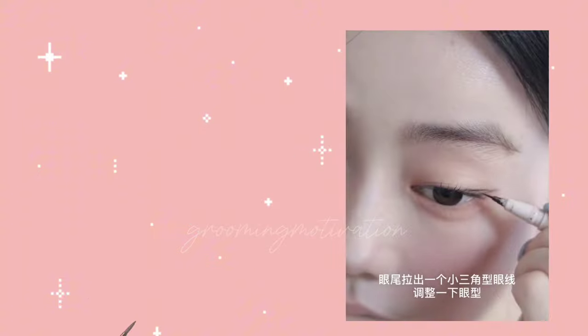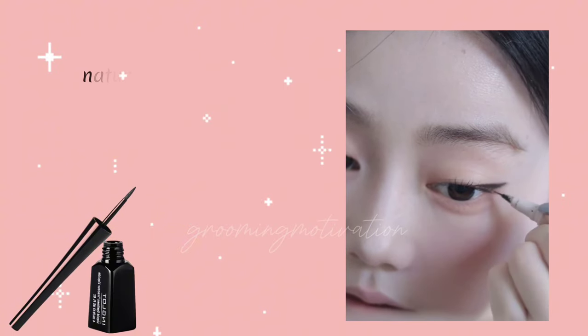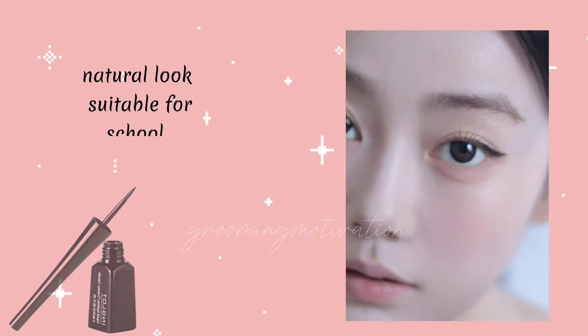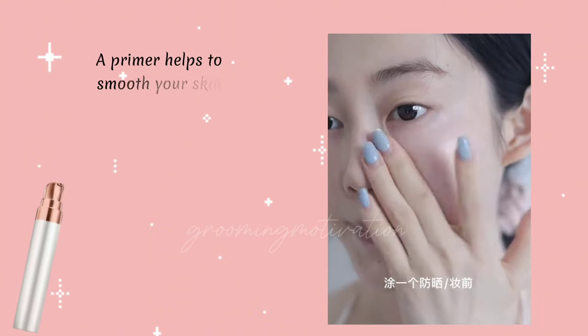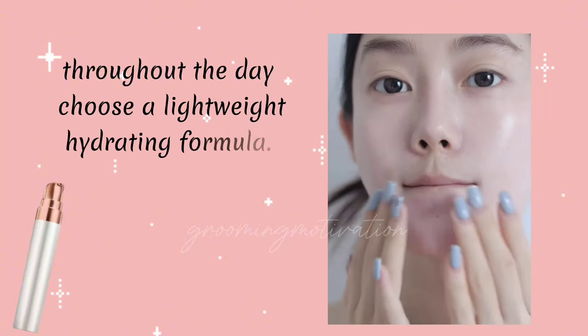Eyeliner Gel adds definition to your eyes. Opt for a brown or black gel eyeliner for a subtle, natural look suitable for school. Primer helps to smooth your skin and keep your makeup in place throughout the day. Choose a lightweight, hydrating formula.